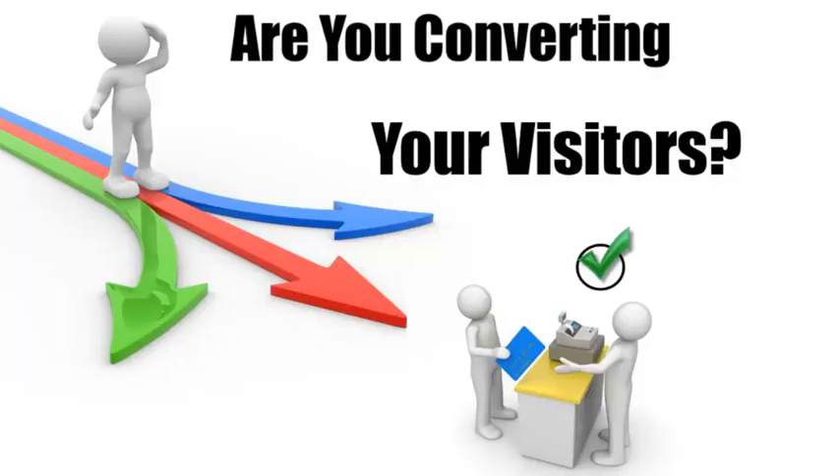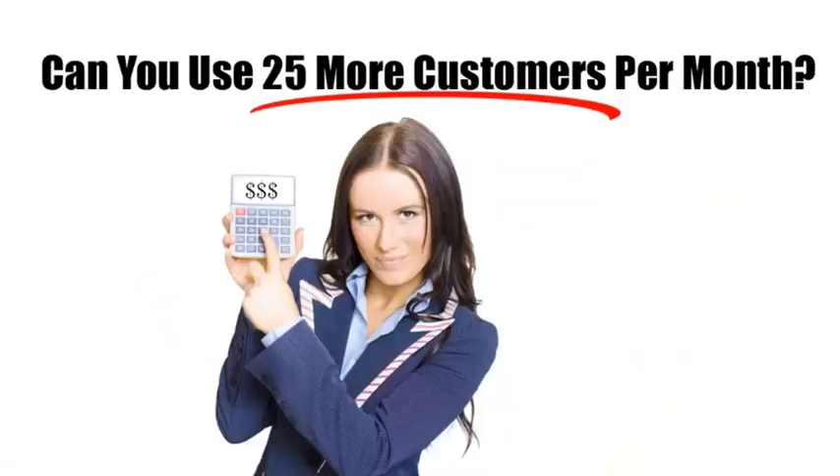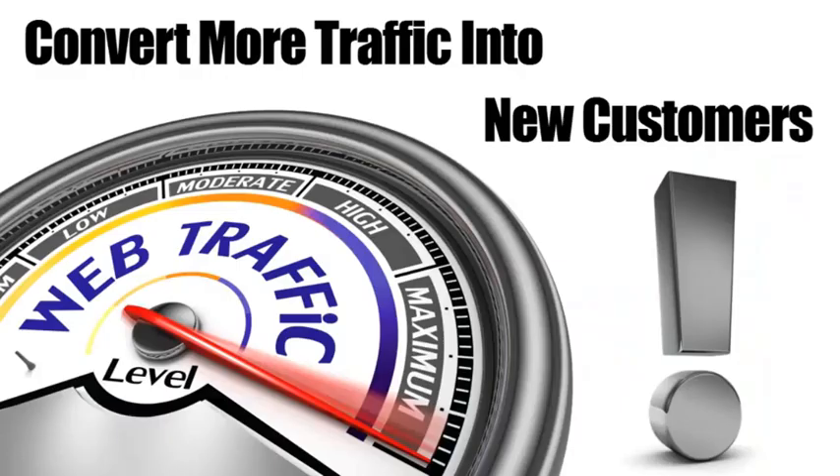It's extremely important to get as much traffic or visitors to your website as possible, but what good will that do if they don't contact you or buy from you? Run these numbers: if you get 500 visitors per month and increase your conversion rate by just 5%, that's 25 more customers every month — 300 extra customers each year. Multiply that by your average profit per customer and you'll see what I mean. This is huge.